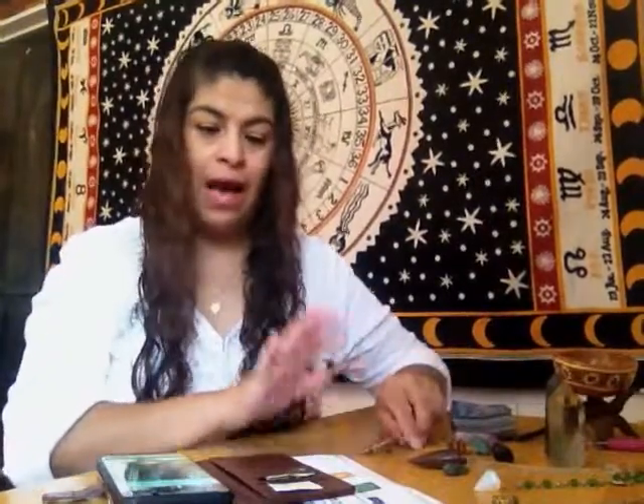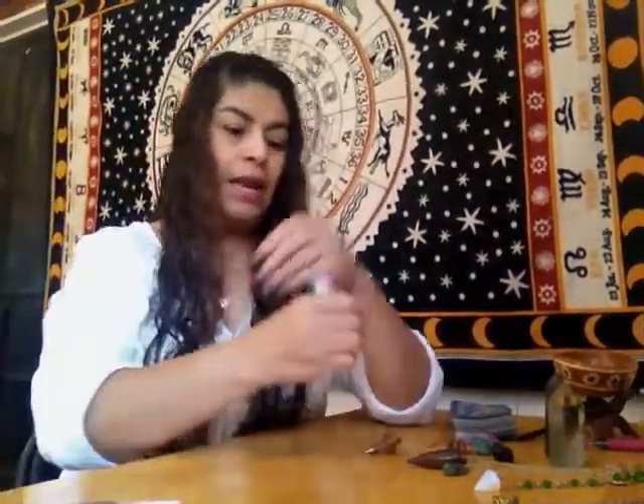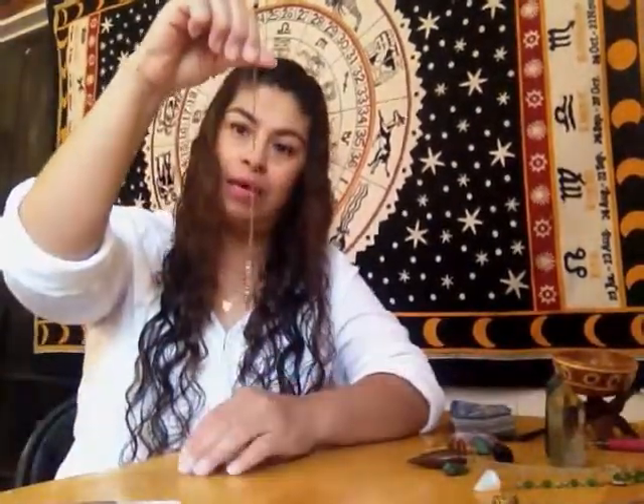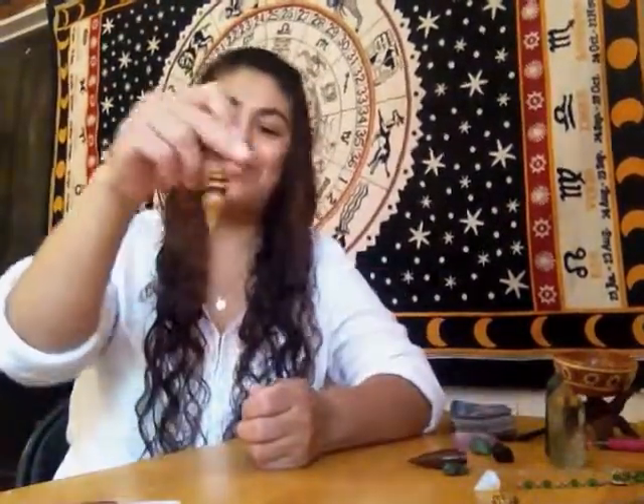The next step after you purchase a pendulum is to get familiar with it. For example, you can begin by holding your pendulum, looking at it, and just maybe carry it in your purse or just hold it so you can feel your pendulum. I have also named my pendulums - for example, the name of this pendulum is Tickety Boo, and the wood pendulums I call Woody. You can name your pendulums if you feel like it, or put them in a special place.